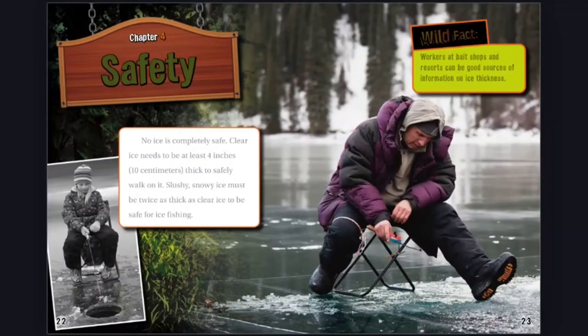Chapter 4: Safety. No ice is completely safe. Clear ice needs to be at least 4 inches, 10 centimeters, thick to safely walk on it. Slushy, snowy ice must be twice as thick as clear ice to be safe for ice fishing.